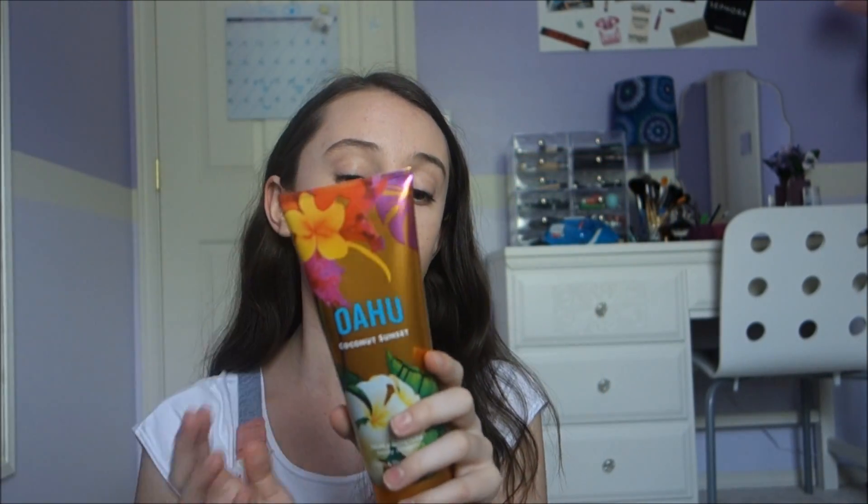Then I went to the Bath and Body Works semi-annual sale and I just got one thing. I got this Oahu Coconut Sunset Triple Moisture Body Cream and it smells just like coconuts. It smells so good and I really love it. I've been using it every day after I shower and it really makes my legs so smooth. It was only $3 so go check it out.